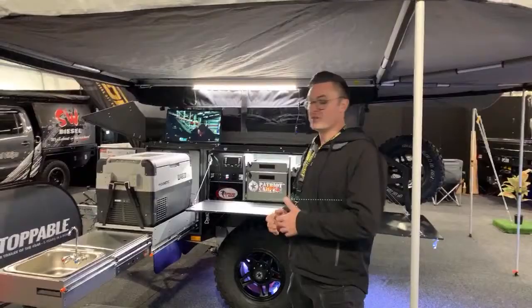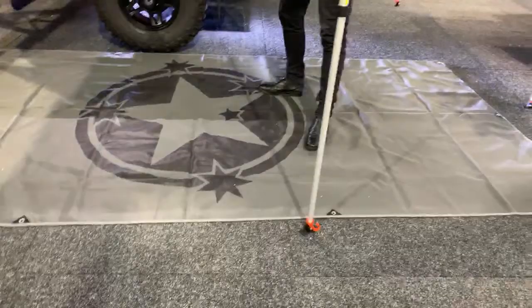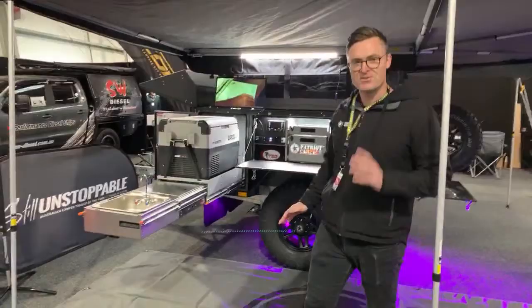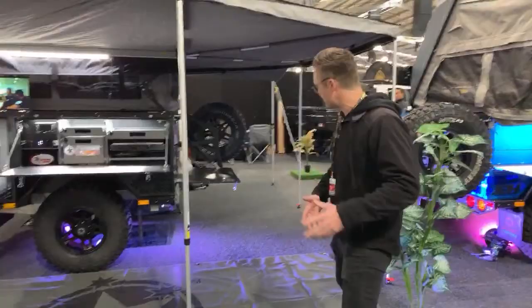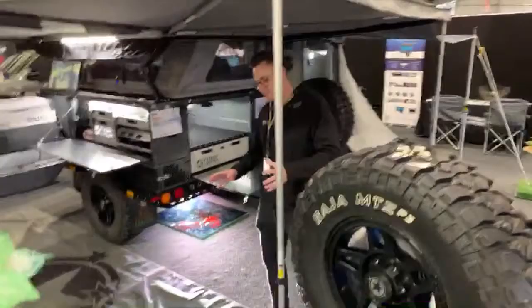Someone just asked about the new ground mats — these are a brand new product available from Patriot Supply at patriotsupply.com.au. They come in a set of two and go down the back to this door here, covering it and stopping a lot of sand and dirt from getting into the tent. Really good purchase, definitely recommended.